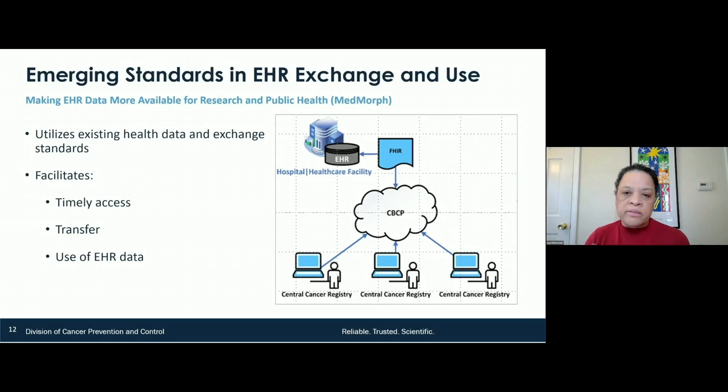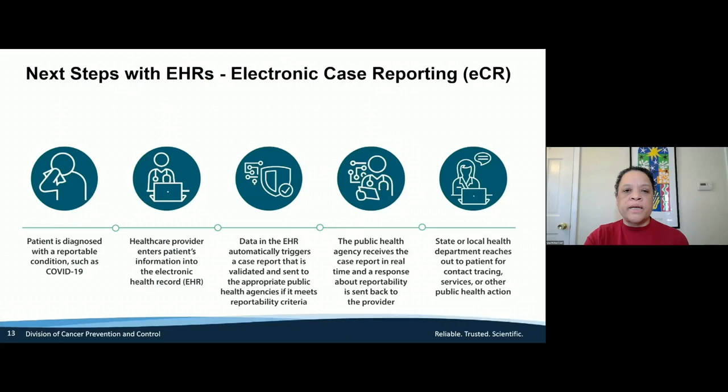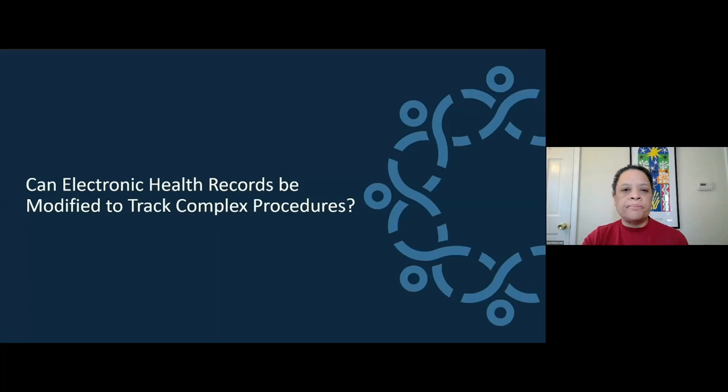There's a ton of data out there, but I will caution that these data are imperfect. So there has to be more than one way for us to get this information from the records or other sources. In electronic case reporting, patients are diagnosed, the healthcare provider enters the information into the record, those data trigger a report to the health agency, public health receives the data, and then state and local departments use that data for cancer control planning. Everything I've talked about can be applied in multiple conditions — this is not just a cancer issue.